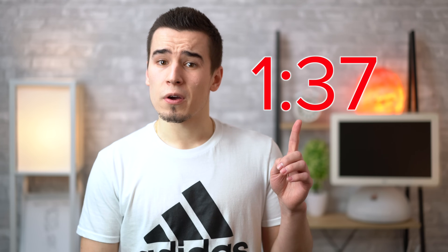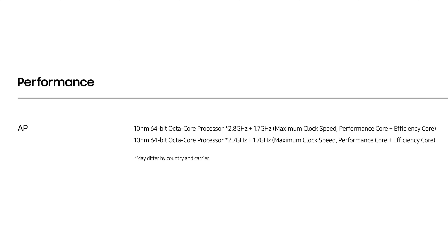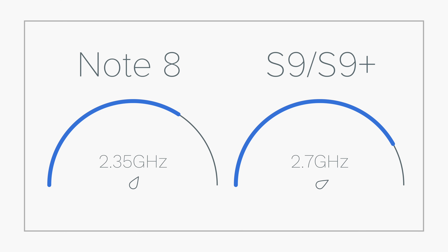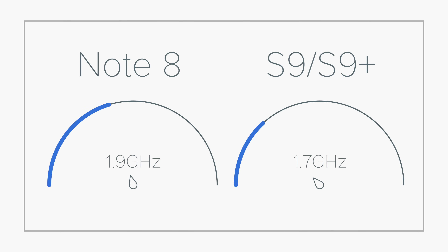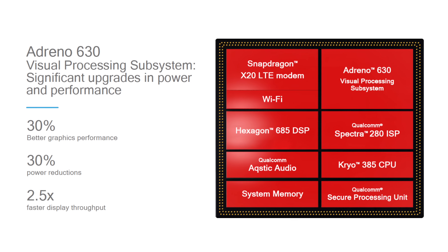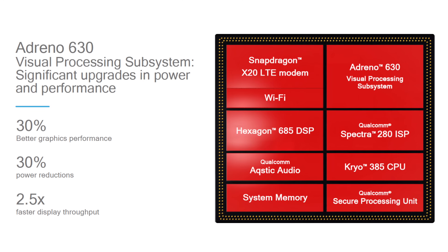You can skip to this section of the video if you already know the specs. Both the Galaxy S9 and S9 Plus models feature the same 8-core processor, with 4 high-performance cores and 4 efficiency cores. The Note 8 from last year had the same CPU layout, except now the high-performance cores are clocked higher and the efficiency cores are clocked a little bit slower. Both S9 models get an identical graphics chip as well, which Qualcomm says is 30% faster, 30% more efficient, and has 2.5 times the display throughput than the graphics chip in the Note 8.